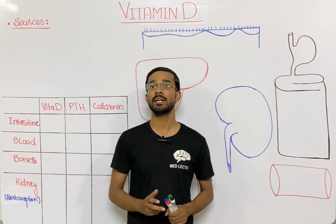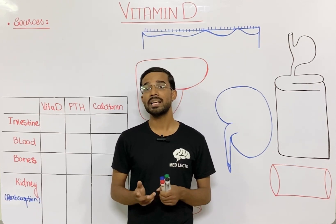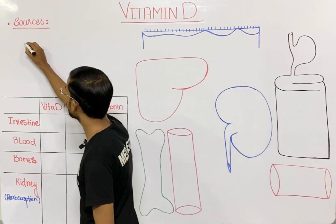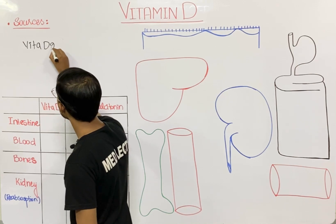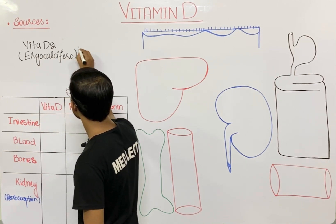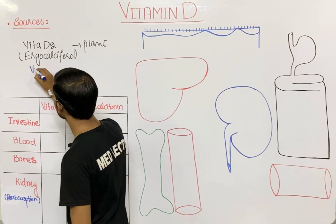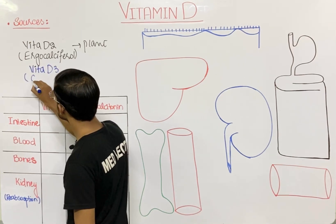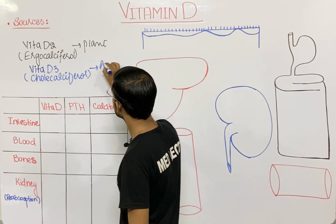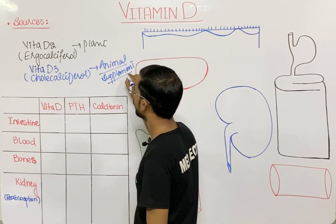Vitamin D has two forms: vitamin D2, ergocalciferol, and vitamin D3, cholecalciferol. D2 is basically the plant source and D3 is basically the animal source, and it can also be taken from different supplements.